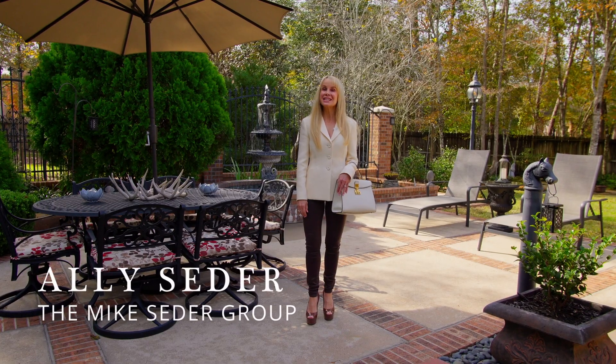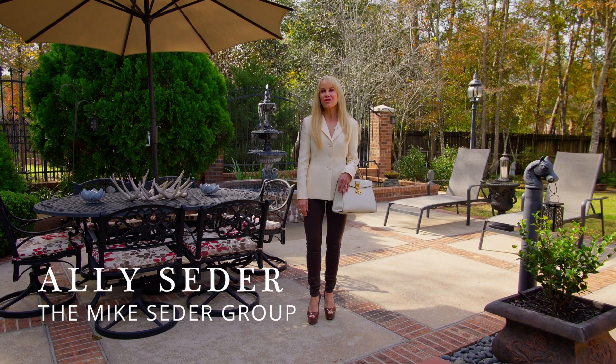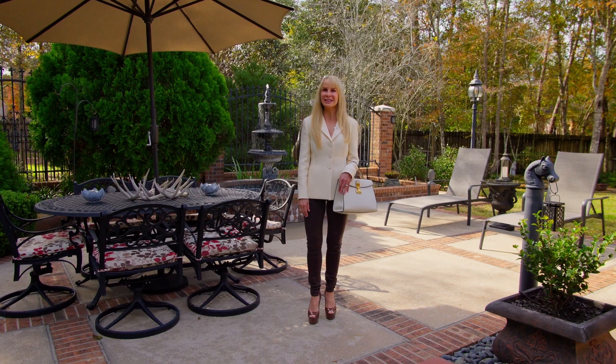Hi, I'm Ali Cedar. On today's Cedar Spotlight, we're going to take a walk through 13260 Glade Meadow Lane.